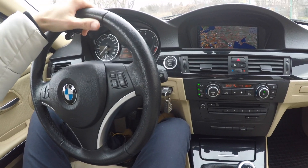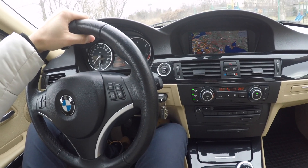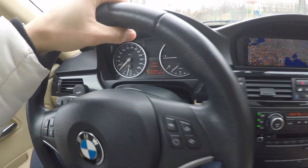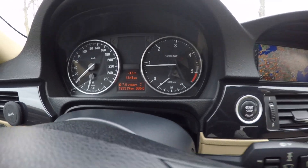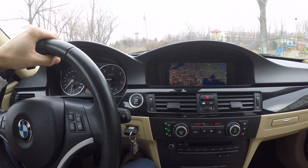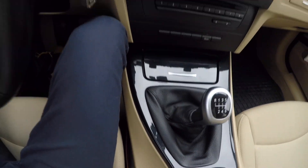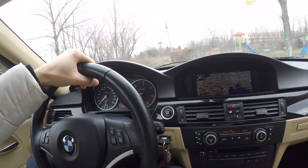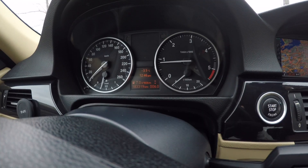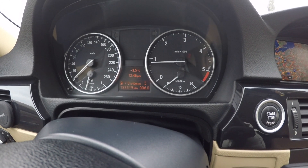I just found out that our BMWs know the way that we are driving. The car, and especially the gear shifter indicator, knows when you want to drive fast and when you are driving in economy mode. Because we don't have the Eco Pro button that newer models have, we are left with the shift indicator to let us know how to drive in eco pro mode.